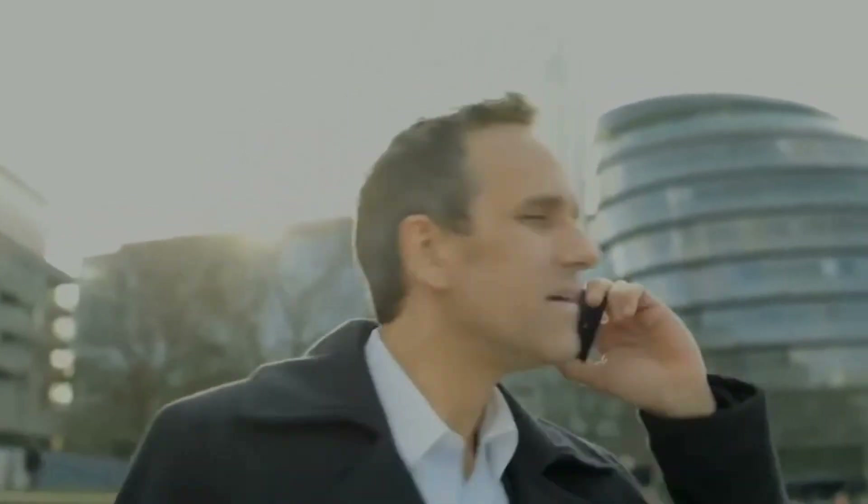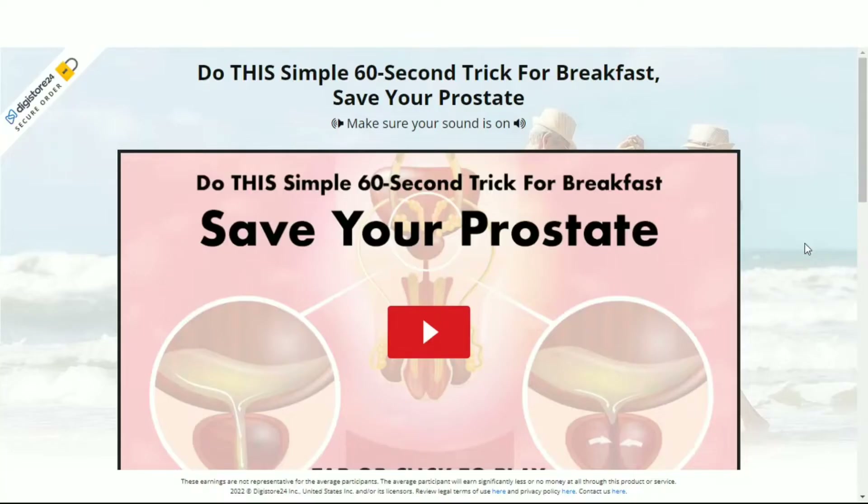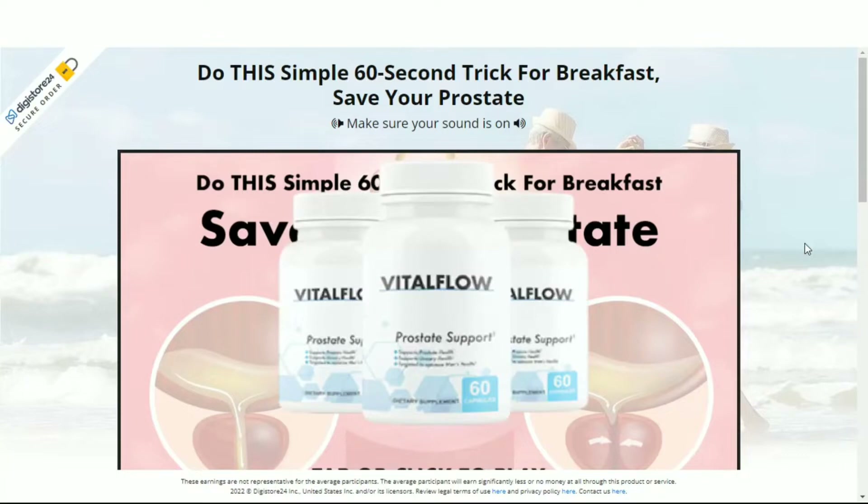If you clicked on this video, it's because you want to know more about Vital Flow. Pay close attention to what I'm going to say here. In this video I'll tell you the whole truth about this product — if it works, if it's really worth it, how to take Vital Flow and how long to take it. I also have very important information so that you don't lose money when searching to buy it. I've seen many lies being told about Vital Flow on the internet, saying it brings miraculous results and that it's a magic formula — that's not how it works.